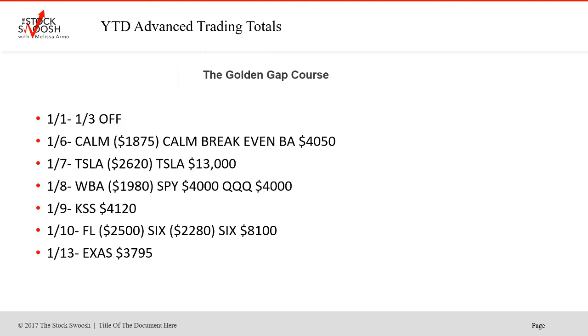The year started off — at the sixth, CALM was a loser, then break even. BA was a big winner. On the seventh, Tesla: first trade lost, second trade big winner. WBA on the eighth lost. SPY and Hughes was a winner on the eighth. KSS was a beautiful move on the ninth — quick in, boom, dropped. The 10th was Foot Locker: first one stopped, second one worked. I do use stops — I teach that in the class.